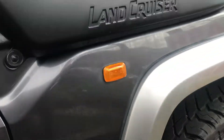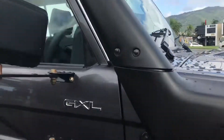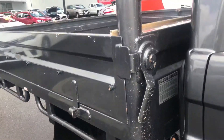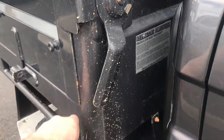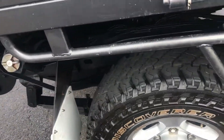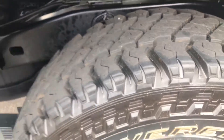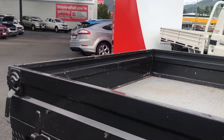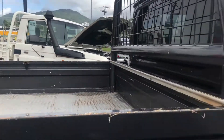A couple of slight scratches just there — very, very minor. Beautiful graphite grey as well. Here we just have a couple of stone chips on the steel tray. It was a local vehicle. Tire depth there is the same, about 95 percent. It was a work car, locally — so it is a local vehicle. Got a tray.